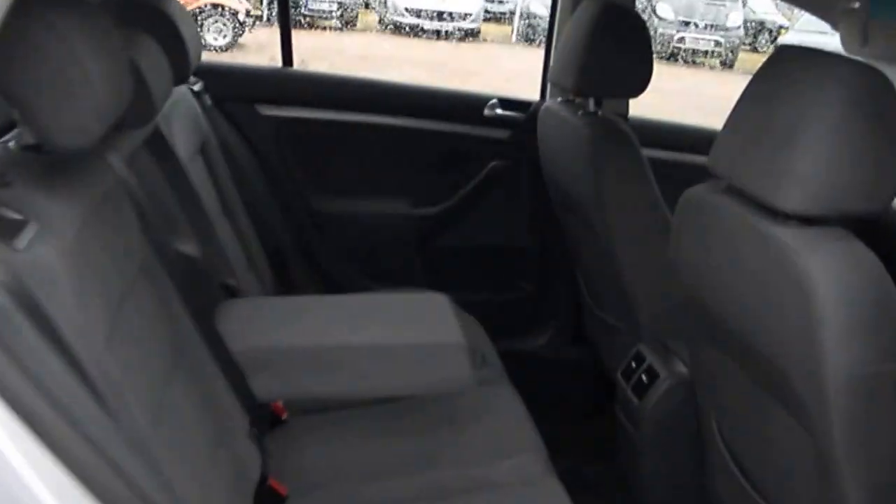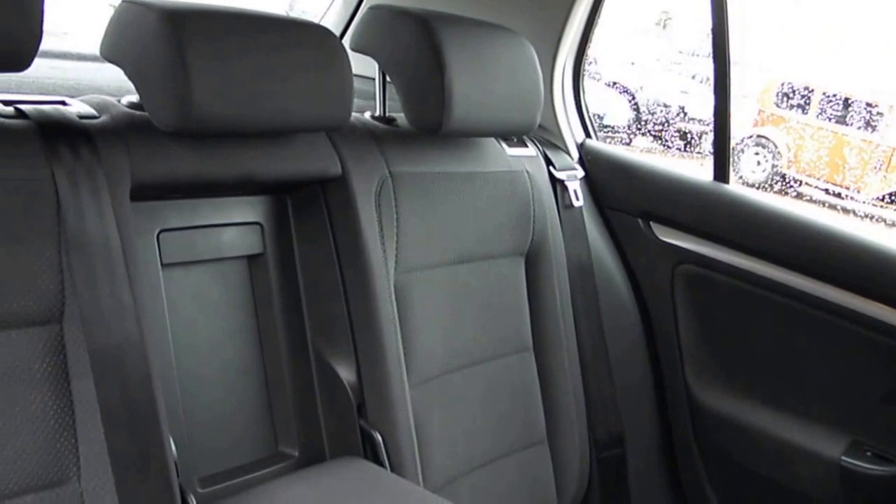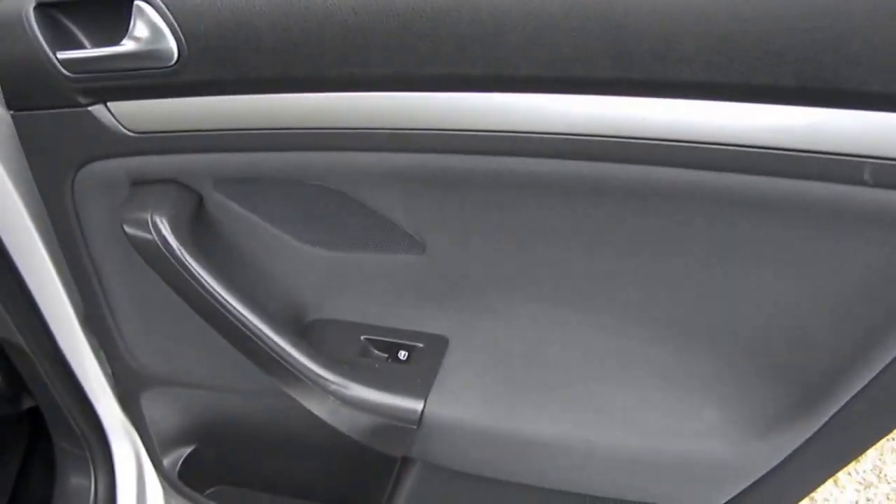Three proper seats in the back, rear armrest, three headrests, three proper seat belts, and isofix. It's got rear electric windows as well.